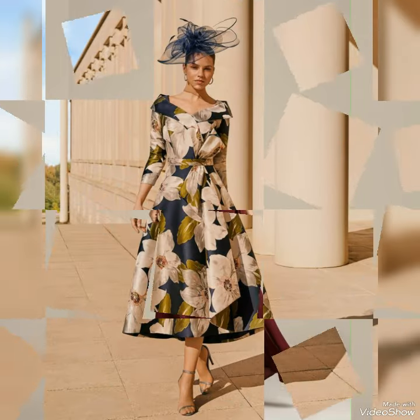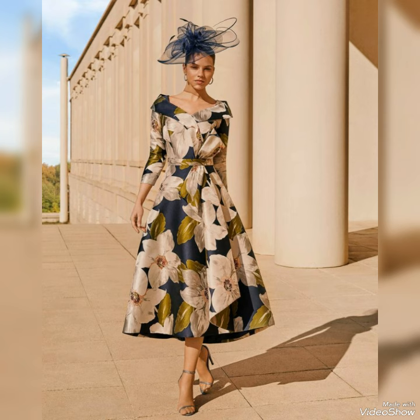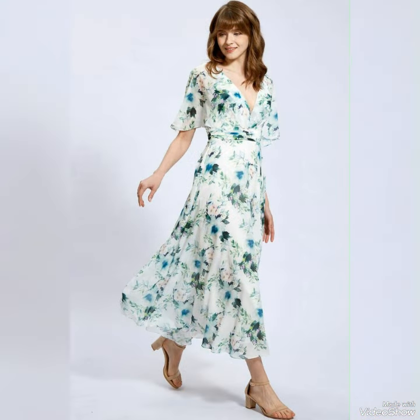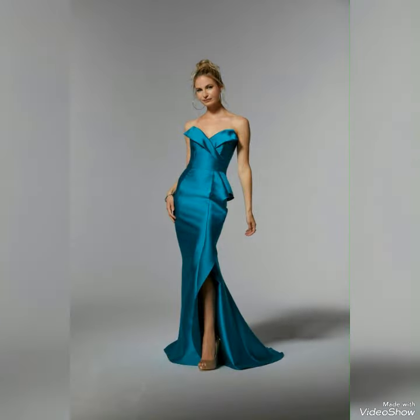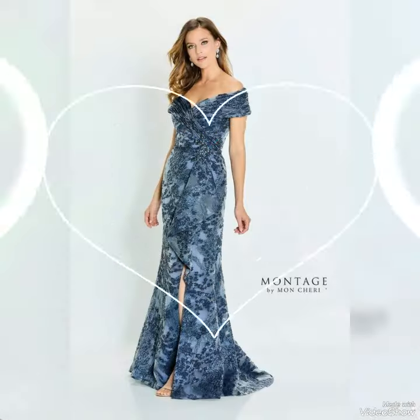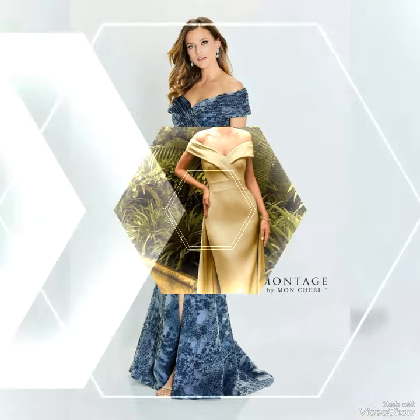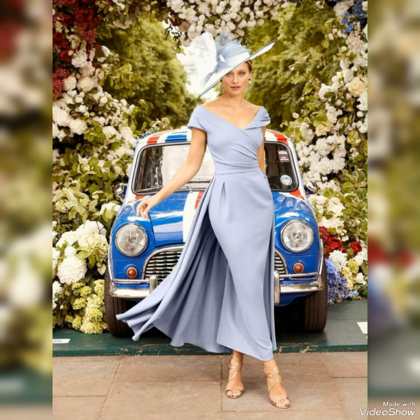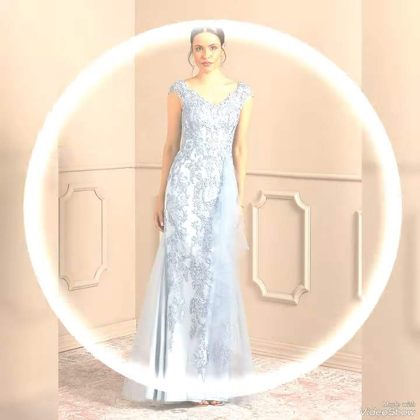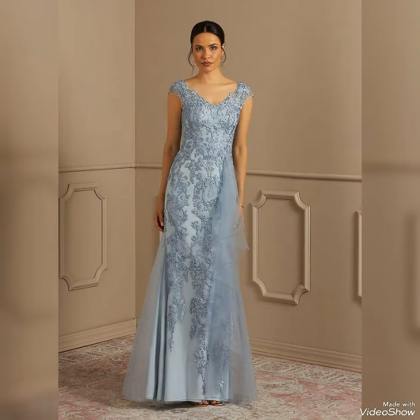Dear viewers, this type of mother of the bride dresses are a huge trend this season. There are such varieties of shape and style around right now, you really can't go wrong. You can buy them online from Amazon.com, eBay.com, and AliExpress.com.